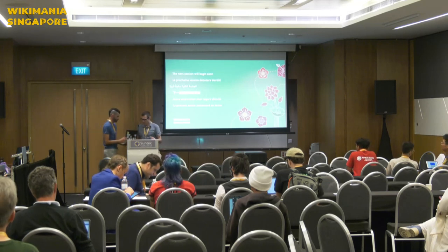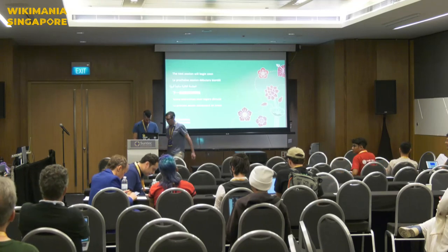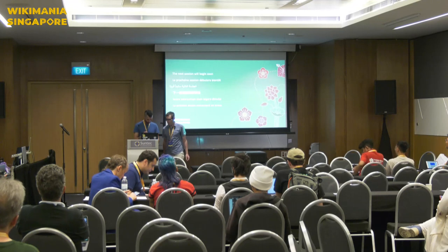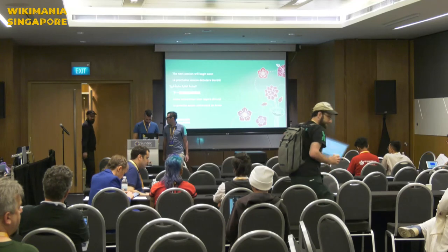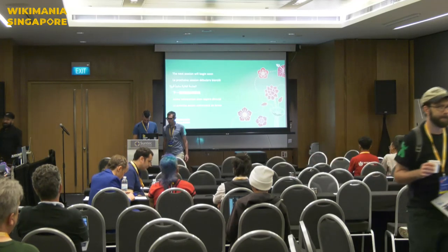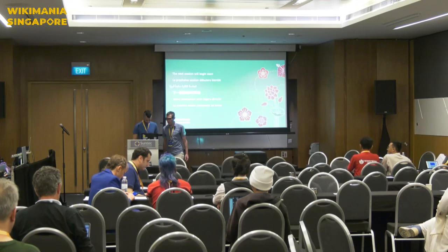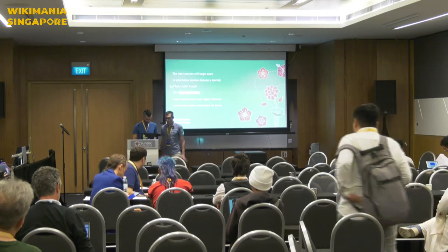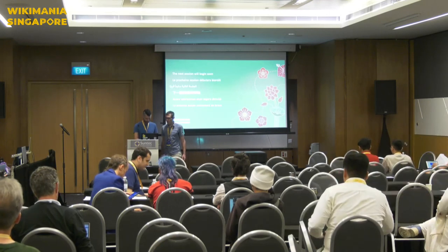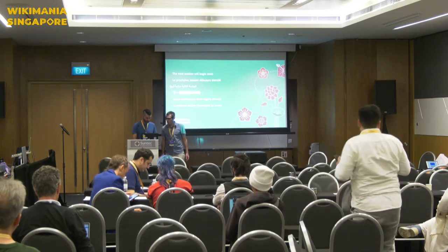Thank you. Don't worry. And are you going to need a clicker? I can just use this. Good. So I'm going to just open the email. Do I have the rights to edit it? Do you have the rights to give me all rights? Is it okay to just mirror the screens? Yeah, mirror the screens.